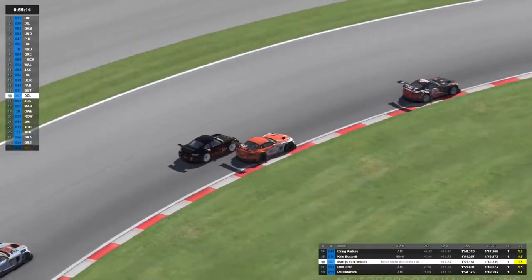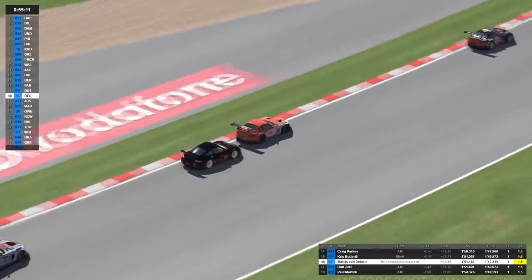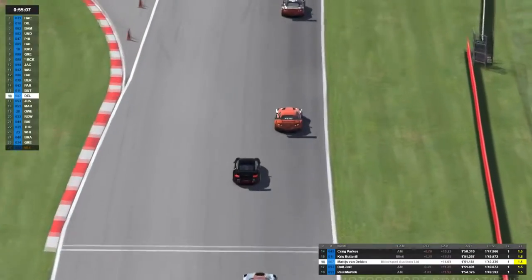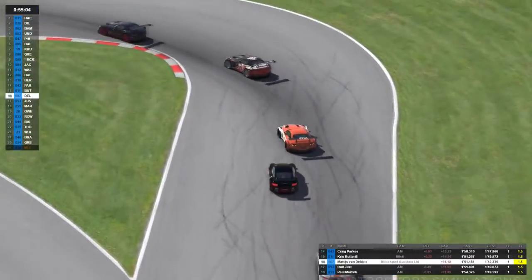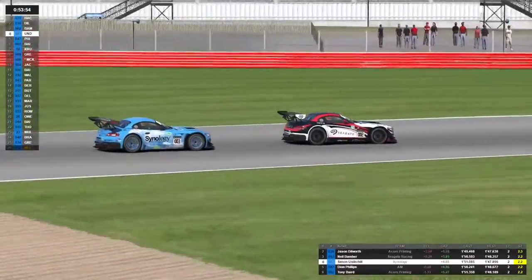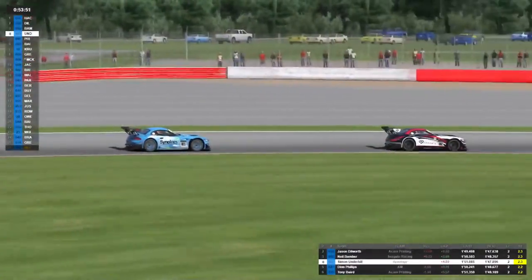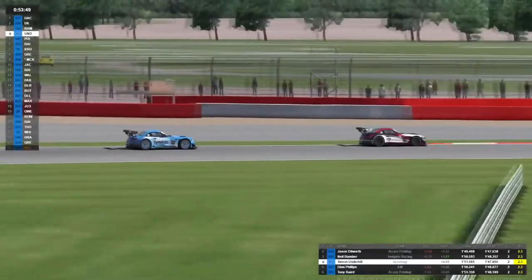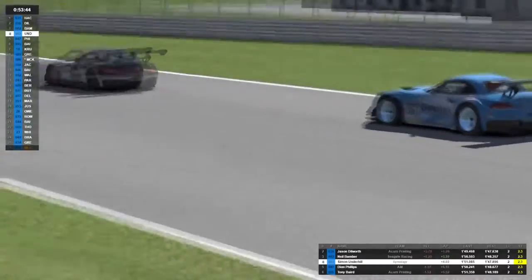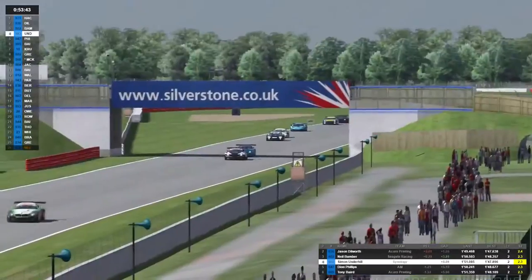Craig is down there in 15th — not completely sure why he's ended up that far back but he's making his way through the pack. At this point in the season he's massively in a fight with Ben for the top spot of the championship. That looks like Chris overtaking Matty van Delden — a real close battle but they don't touch. It's a great move from Chris, though they may touch slightly on the second phase.